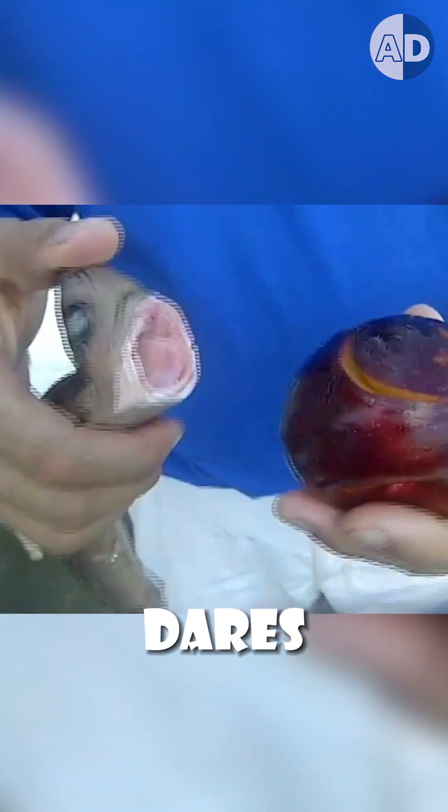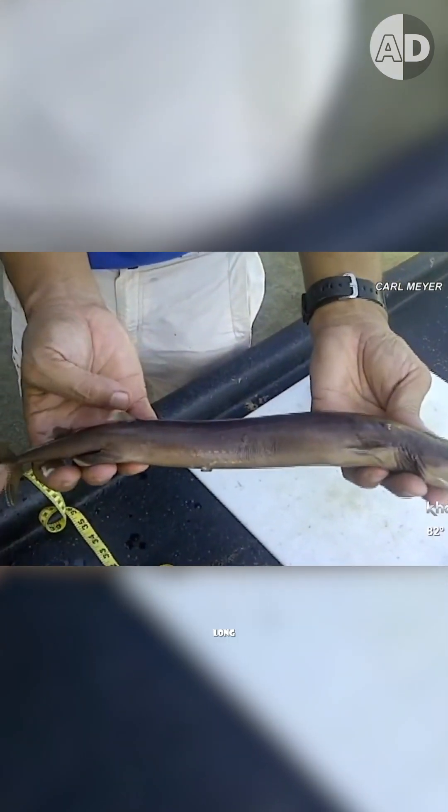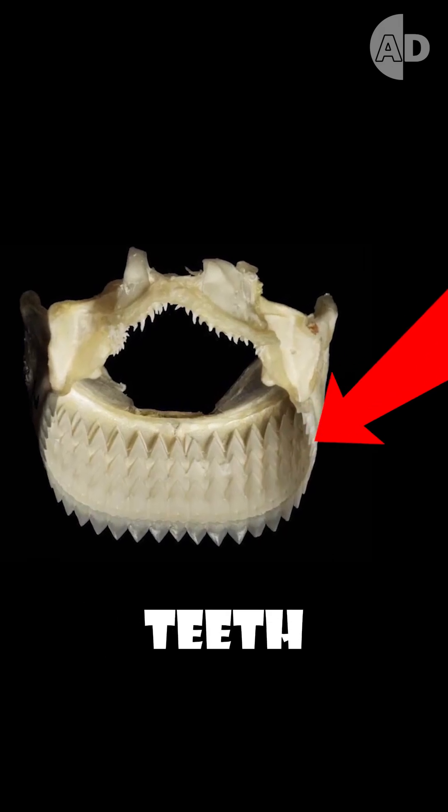Cookie Cutter is the only shark that dares to attack orcas and navy submarines. It's only 20 inches long, but it has the largest teeth-to-body ratio of all shark species, with several rows of teeth in its lower jaw.